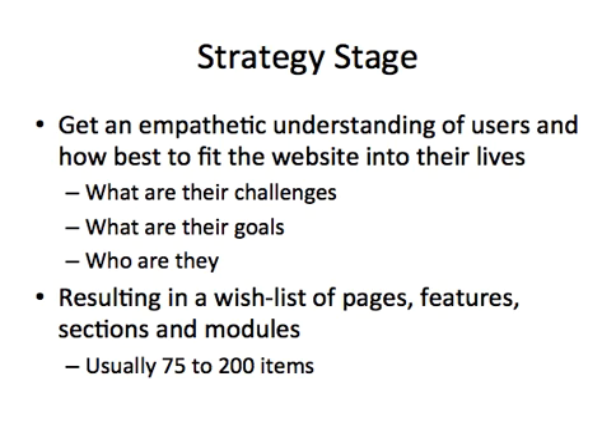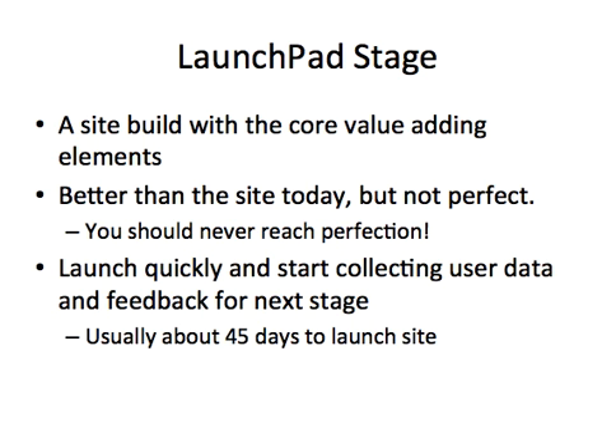The strategy stage: the point of this stage is to get an empathetic understanding of users and how best to fit the website into their lives. You need to understand what are their challenges, what are their goals, who are they — just to name a few of the questions you need to really understand about your users. The resulting output after going through the strategy stage is a long wish list of 75 to 200 items, which includes pages, features, sections, modules, and so on.